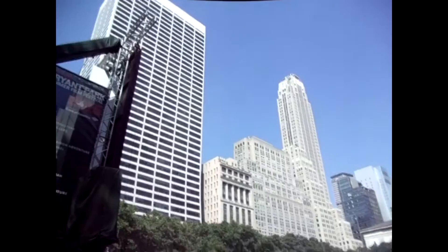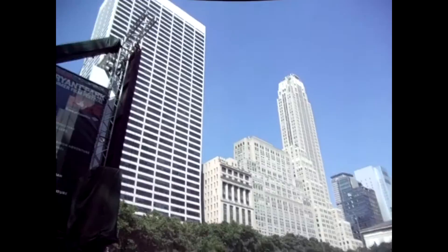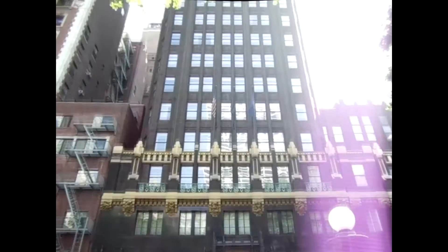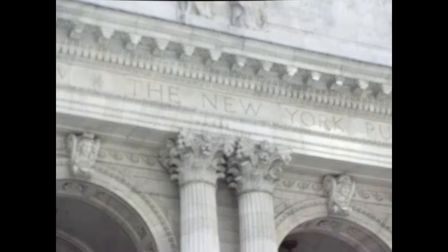So this is Bryant Park — it is one of my favorite parks in the city. They have amazing things to do and great events throughout the year, and the architecture surrounding it is unbelievable. But let's get back to the task at hand. I can't even get into the library without stopping to gawk at everything.